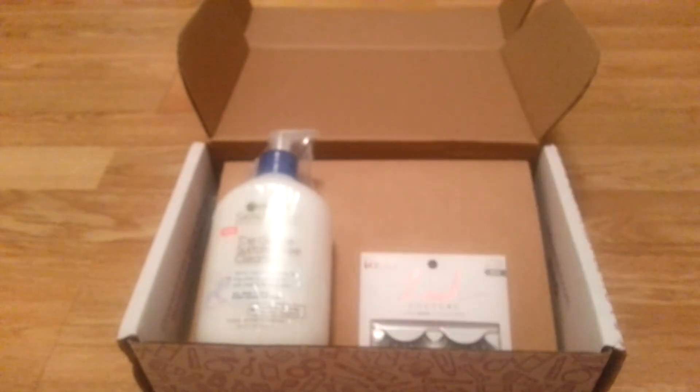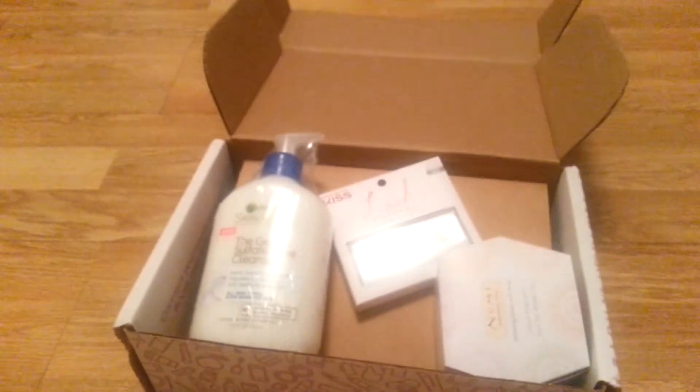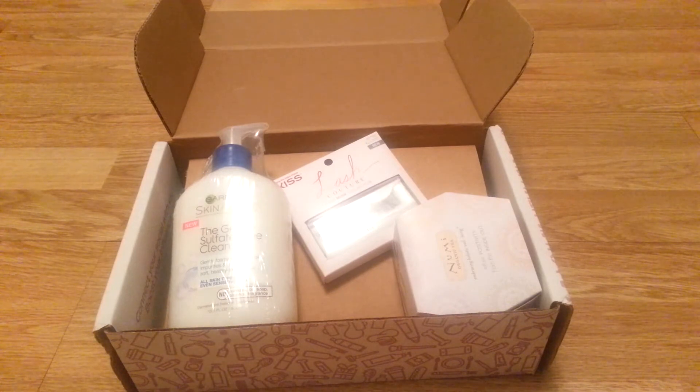That's pretty much it. They just kind of send you this package and you review the products, and that's it. You can't resell them — you have to promise, basically by signing, that you're gonna review them with your honest opinion. You're gonna say that you got them free and give your honest review of it. And it helps the company out, and it helps Influenster out, and it helps you out — because the more reviews you do, the more likely you are to be able to do more reviews. It's pretty cool all around.